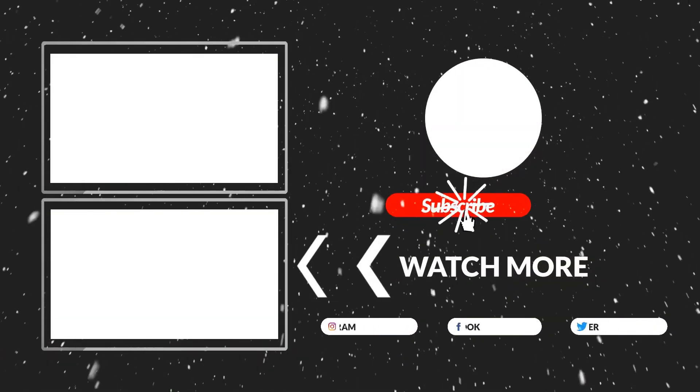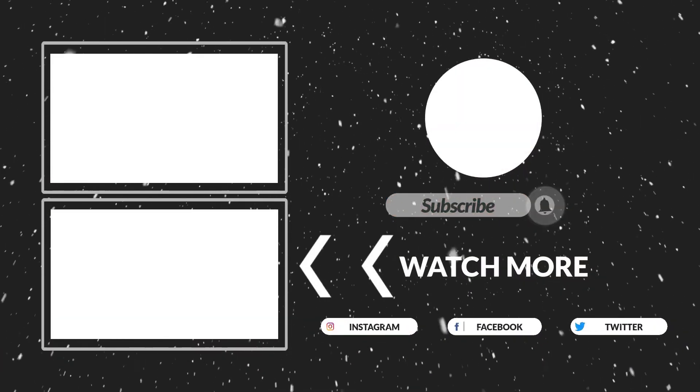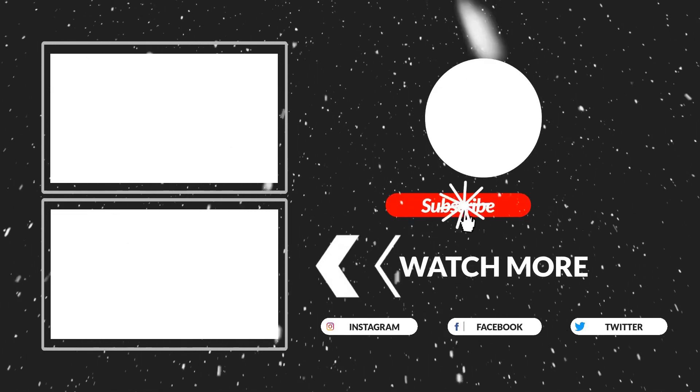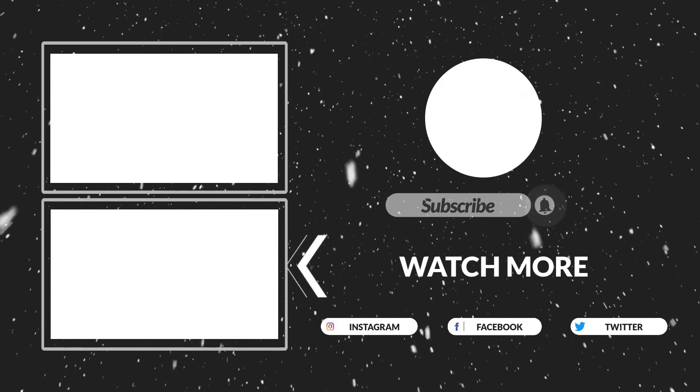Thanks for watching, guys. That's all for now. I hope you liked this video. If this video was helpful to you, please make sure to like, comment, and subscribe. Hope to see you in the next video.